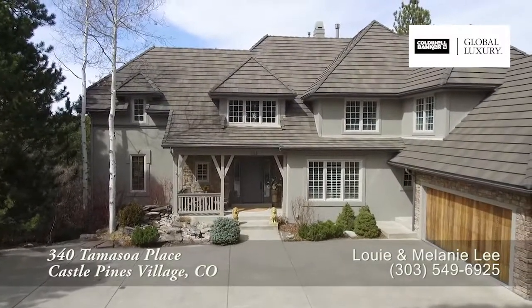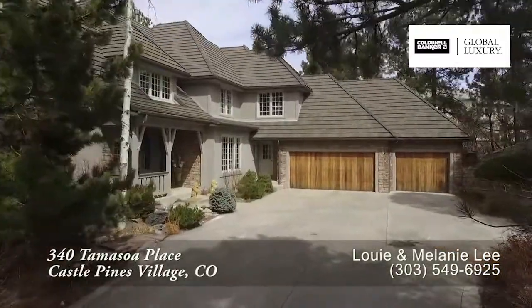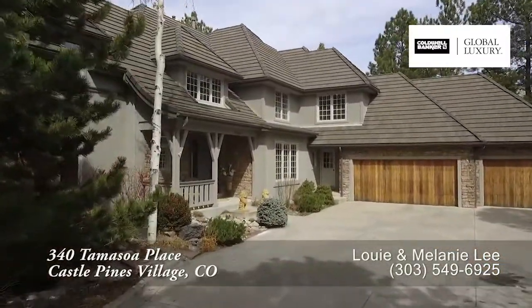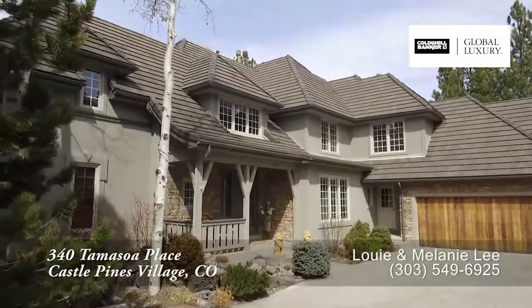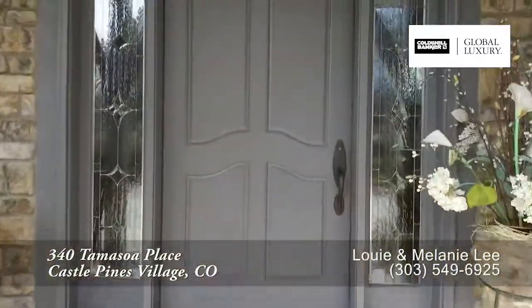The tranquil Colorado setting is the perfect place for entertaining. The wooded lot is a backdrop to the expansive outdoor living, including a waterfall and pond to enhance the relaxing atmosphere. Let's take a look inside.